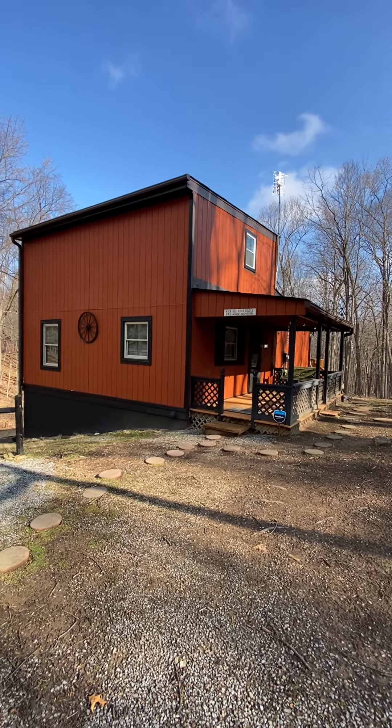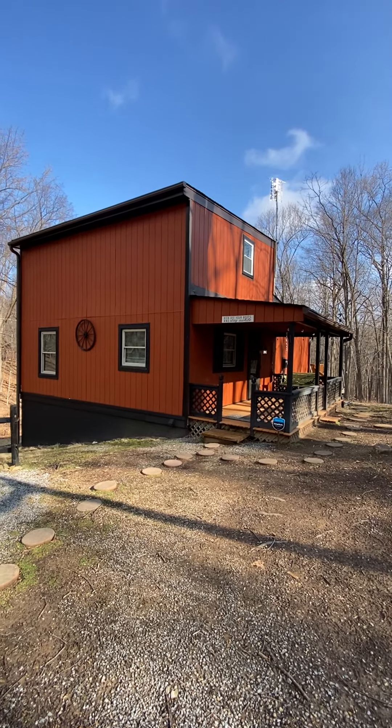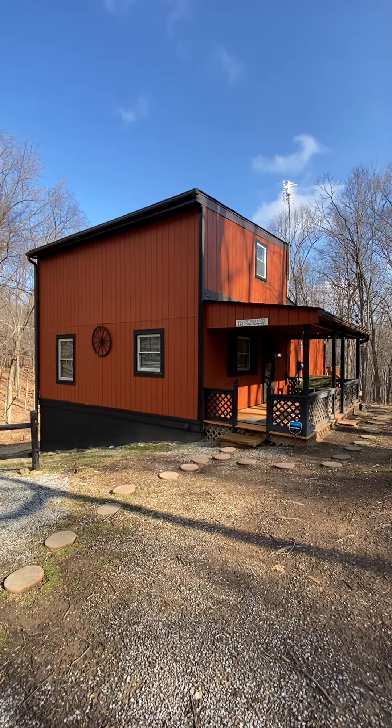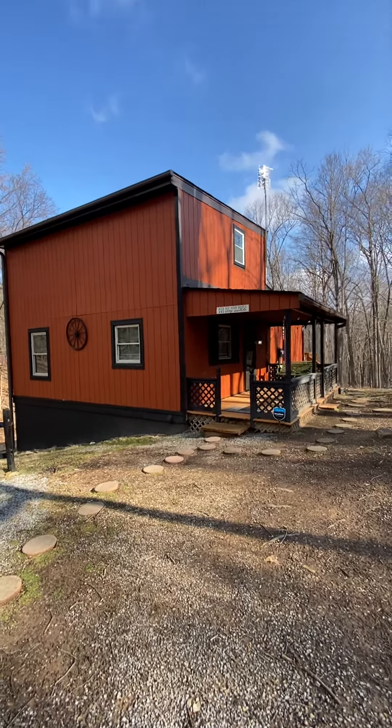Hey everyone, this is Jim and I'm here in Berkeley Springs, West Virginia today showing Redbud Acres. It's a cabin that's listed on Airbnb and this video is for folks who have rented it or are thinking about renting it.